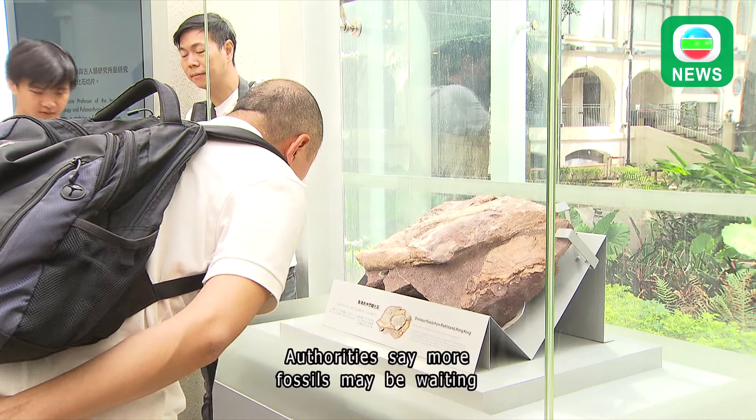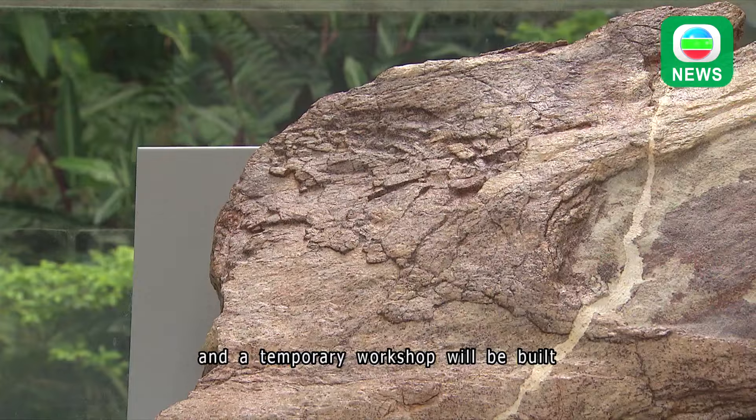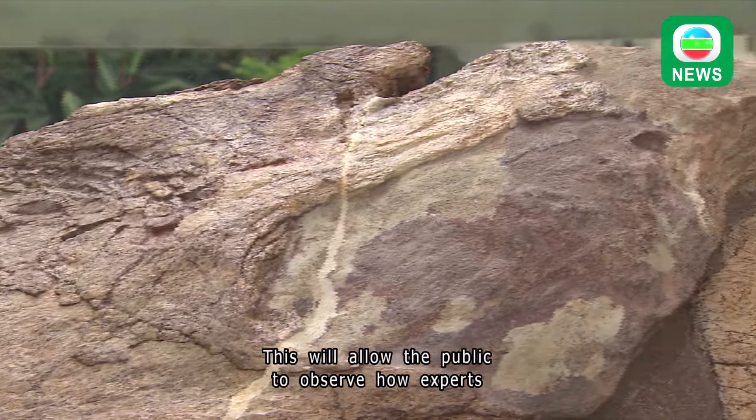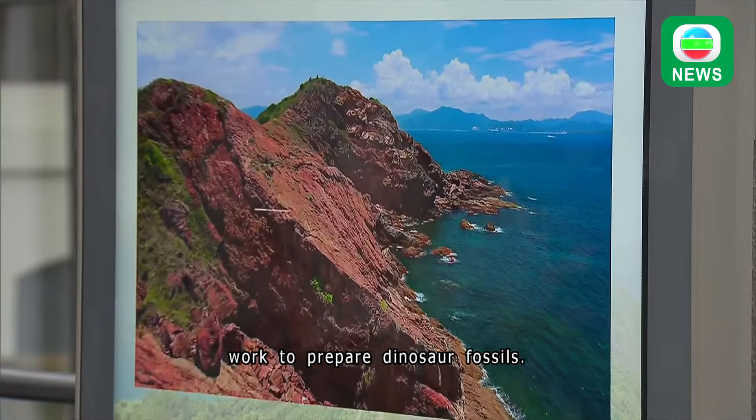Authorities say more fossils may be waiting to be found on Port Island, and a temporary workshop will be built in the courtyard of the center by the end of this year. This will allow the public to observe how experts work to prepare dinosaur fossils.